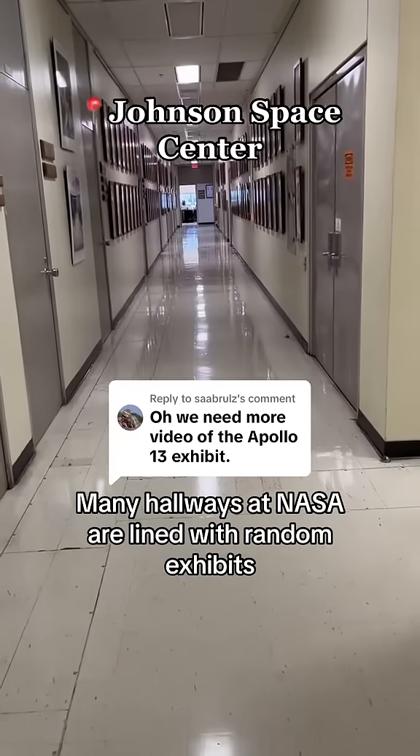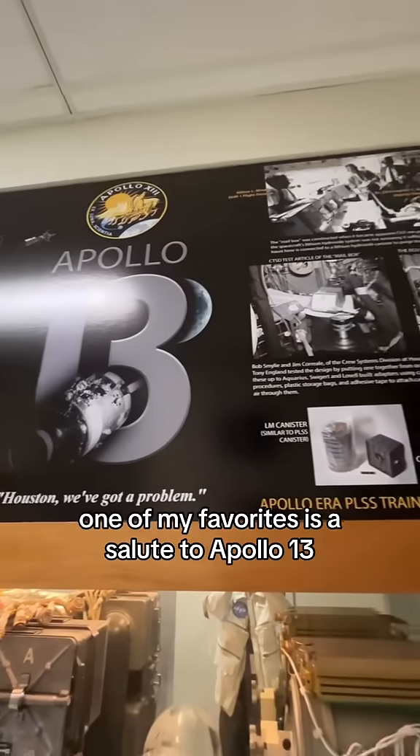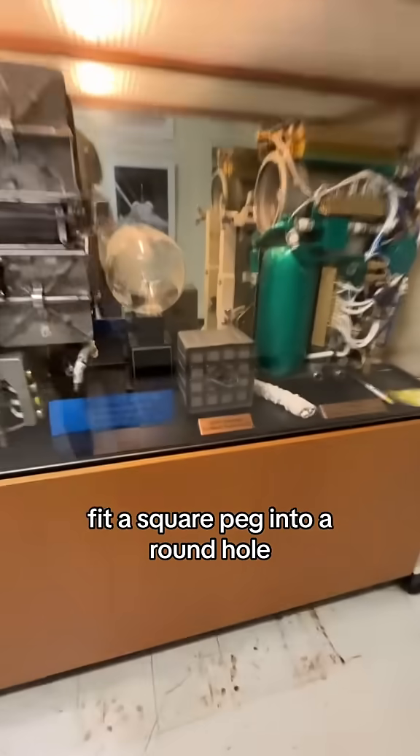Many hallways at NASA are lined with random exhibits that would be easy to walk by, but actually contain major pieces of space history. One of my favorites is a salute to Apollo 13, and specifically the efforts of the Crew Systems Division to fit a square peg into a round hole.